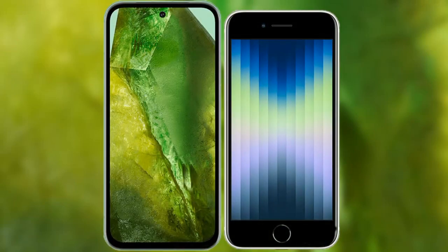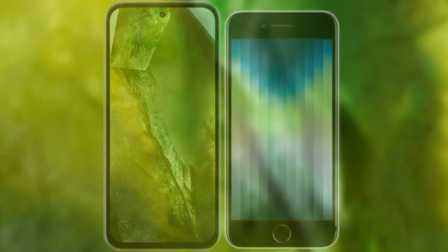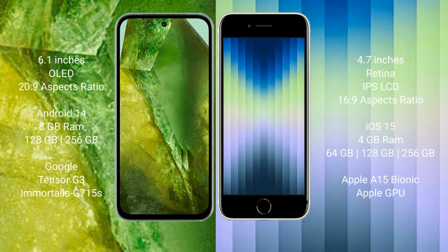I will compare the new Google Pixel 8a with the iPhone SE. The Google Pixel 8a comes with a 6.1-inch OLED display and a 20:9 aspect ratio. The iPhone SE has a 4.7-inch Retina IPS LCD and a 16:9 aspect ratio. The Google Pixel 8a runs on Android 14, while the iPhone SE runs on iOS 15.